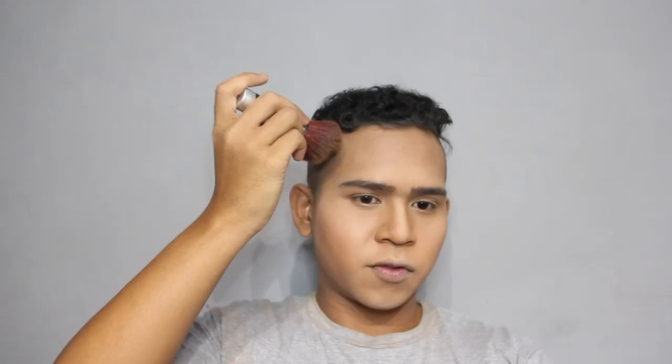Moving on to blush — I'm using this Daiso blusher, which is actually really really good. Swirl it around and apply to both sides. Moving on to my ultimate secret weapon: the Body Shop bronzer. I think all guys who use makeup should at least have bronzer. What I always do is move from the outer corner inward, even all the way to the highlight.